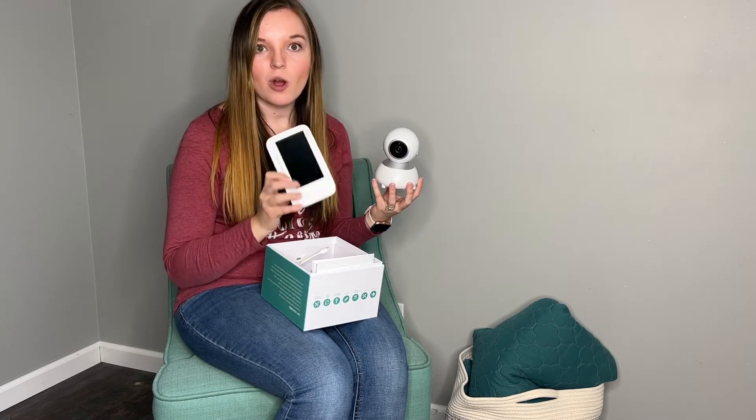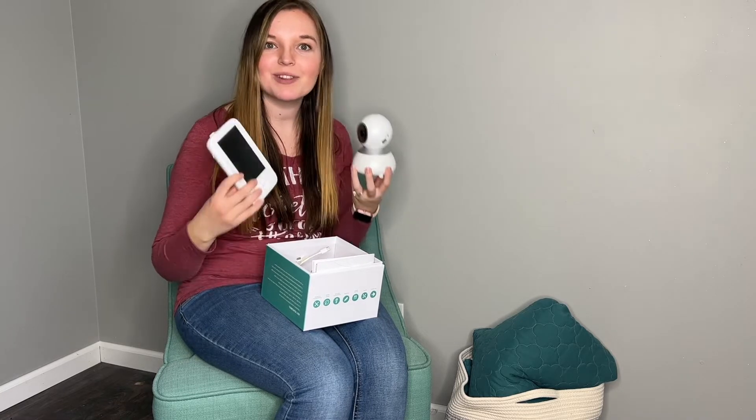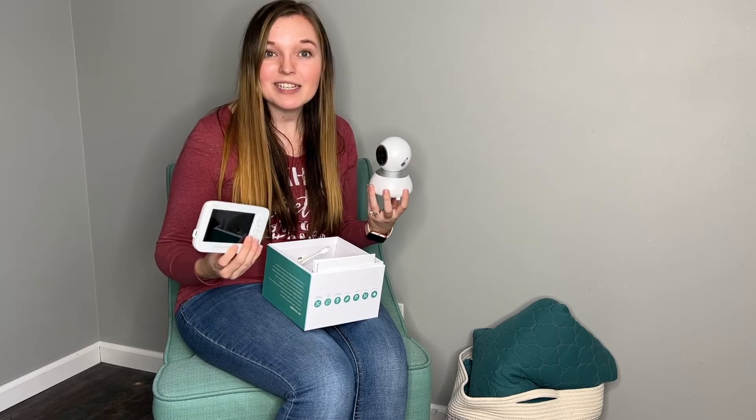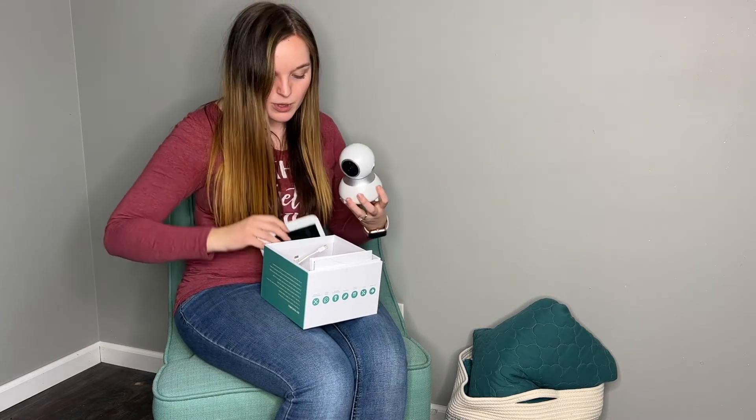You can talk to your baby, so it's two-way. You can hear your baby if they're crying, and you can also soothe them by talking and saying 'go back to bed' or 'lay down.' I think it's great that it has that two-way function.